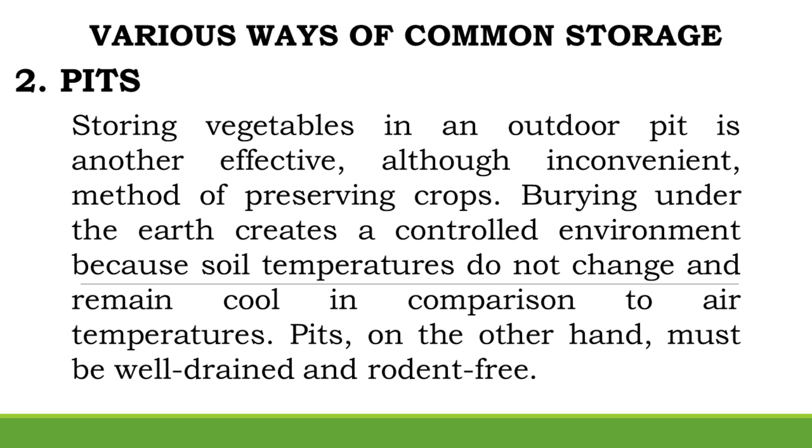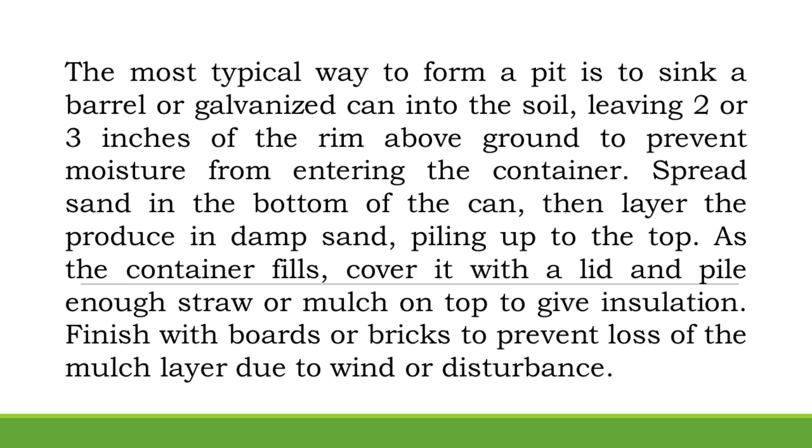Pits: Storing vegetables in an outdoor pit is another effective, though inconvenient, method of preserving crops. Burying under the earth creates a controlled environment because soil temperatures remain cool compared to air temperatures. Pits must be well-drained and rodent-free. The most typical way to form a pit is to sink a barrel or galvanized can into the soil, leaving 2–3 inches of the rim above ground to prevent moisture from entering. Spread sand in the bottom, then layer the produce in damp sand. As the container fills, cover it with a lid and pile enough straw or mulch on top for insulation. Finish with boards or bricks to prevent loss of the mulch layer due to wind.